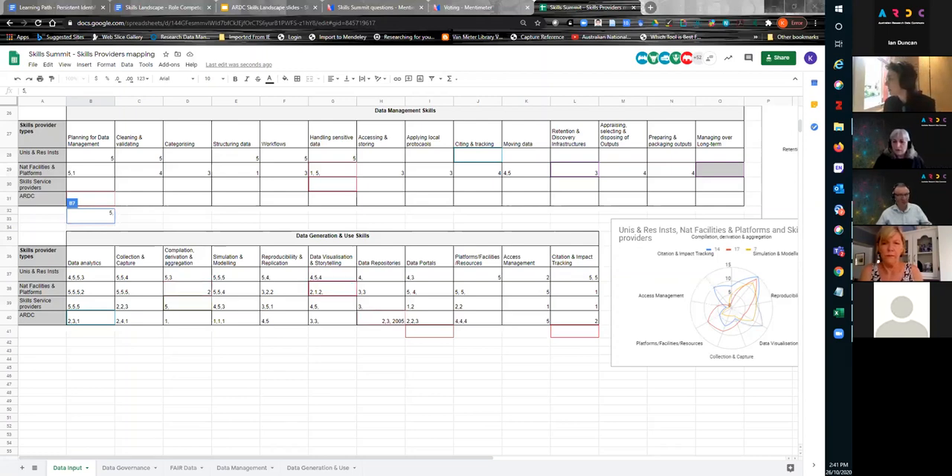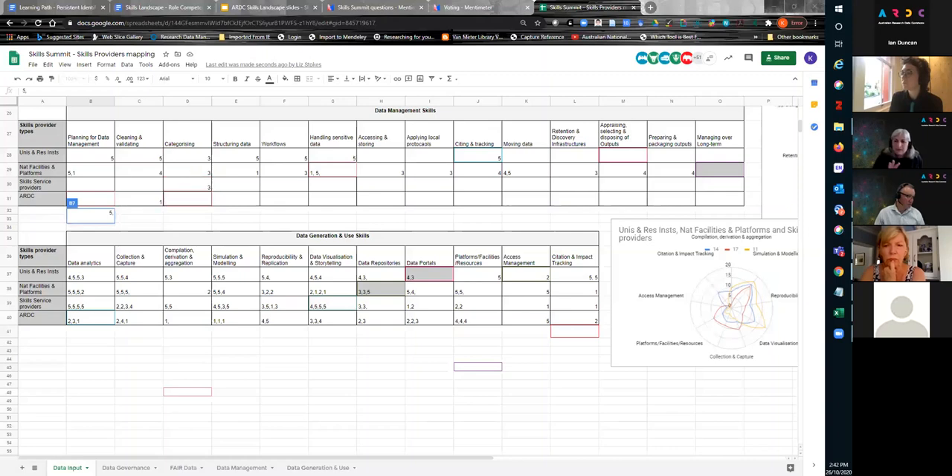Whether this is even covering all of the various service providers — because there are also commercial training providers like Microsoft and others. It doesn't really cover the full gamut. Really, we're looking at trying to ensure there's appropriate coverage of skills across the sector, and we need to start mapping this out to do that. This is kind of a high-level attempt at doing that. Someone with much better statistical skills — please talk to me and we might do this on a larger scale.